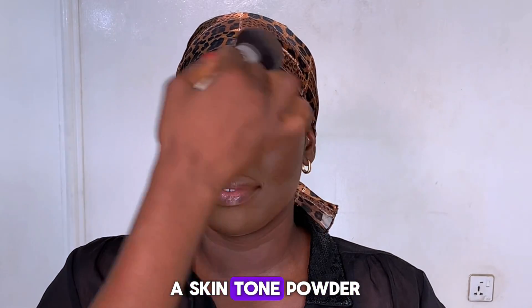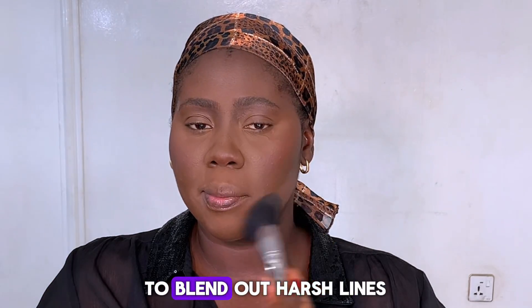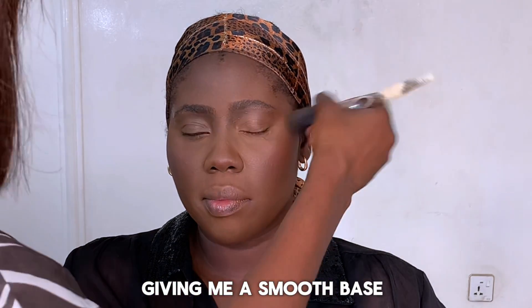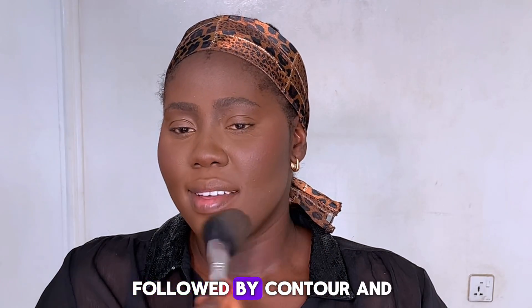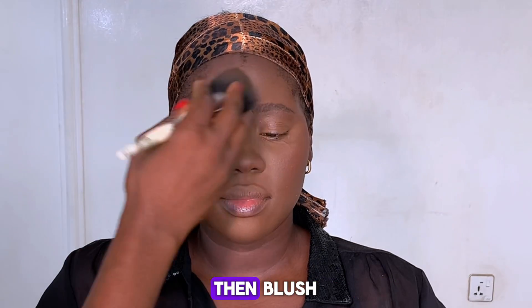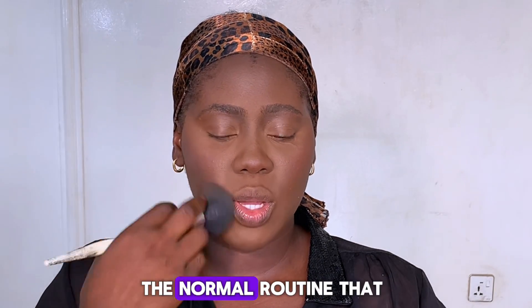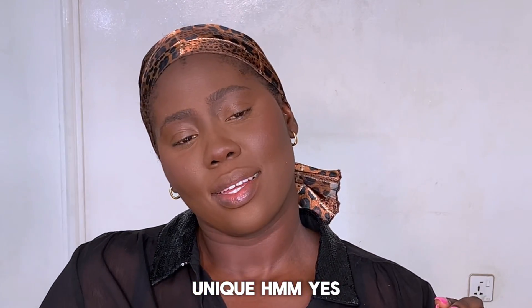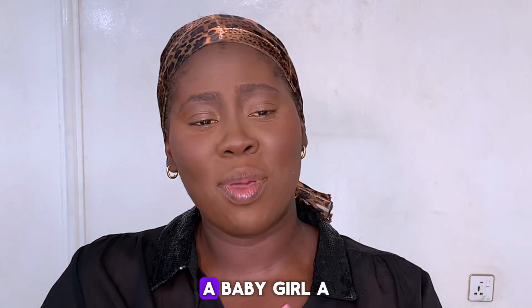I'm going over with a skin-tone powder to blend out any harsh lines, giving me a smooth base, followed by contour and then blush — the normal routine I would normally do.